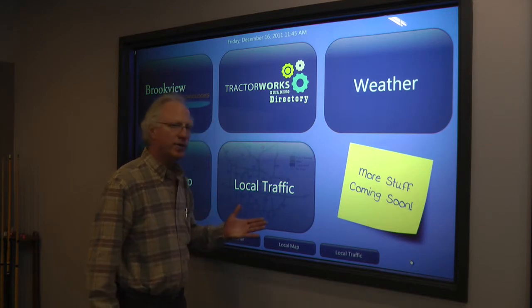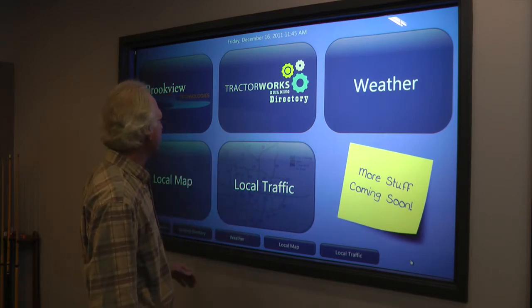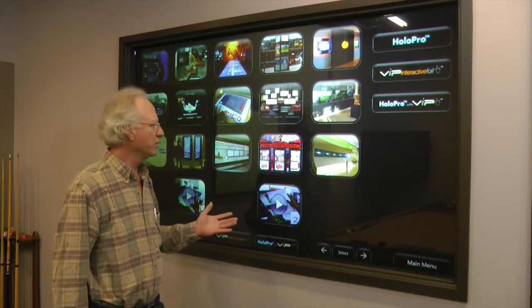And on the back of that, we added the 3M vacuity material, which is a screen material. We've got a video projector in the back space. Basically, that touch foil gives us the capability to turn this big piece of glass into a touch screen.